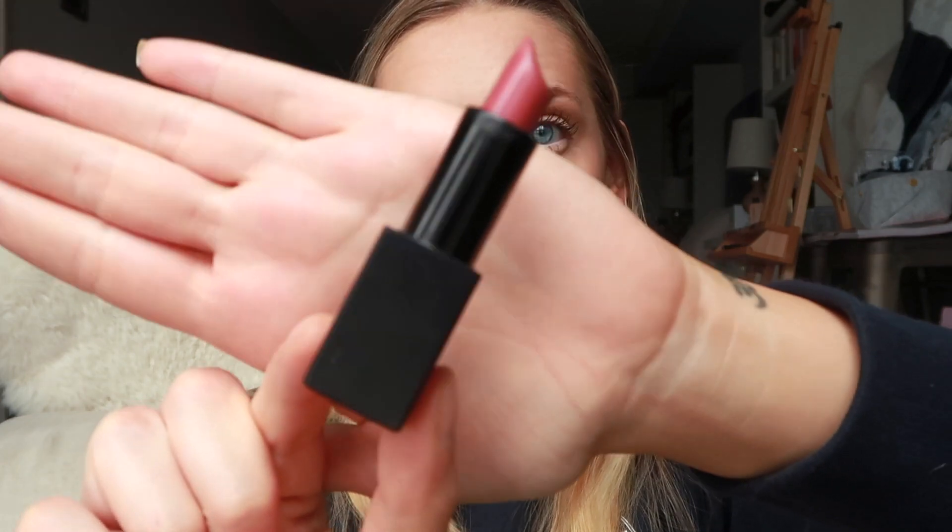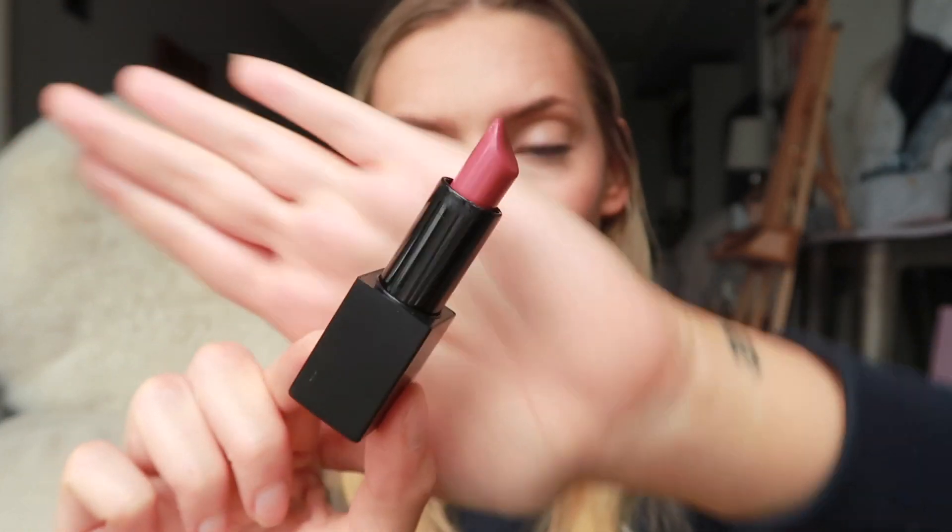To top off the whole look we're gonna do lips — I have the Kosas Rosewater Lipstick. This was like my OG favorite everyday wash of color. It's not coming up super opaque because I have layers of lip balm on, but it's a really nice soft rose color and it sits on top of moisturized lips really nicely.